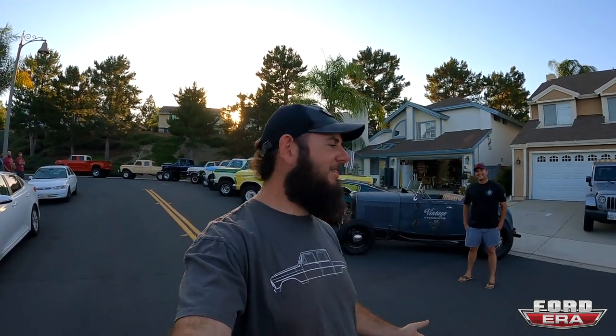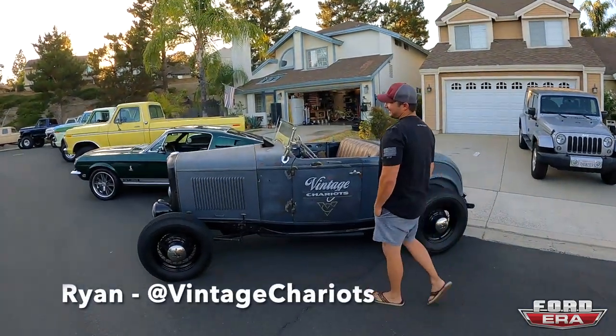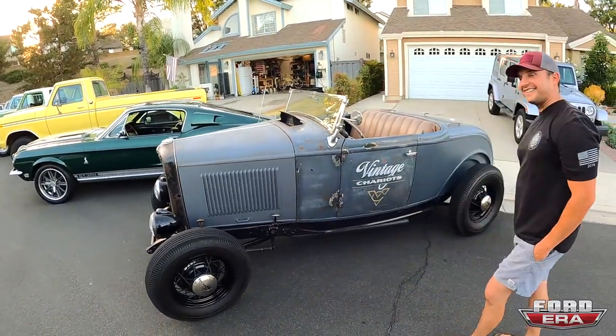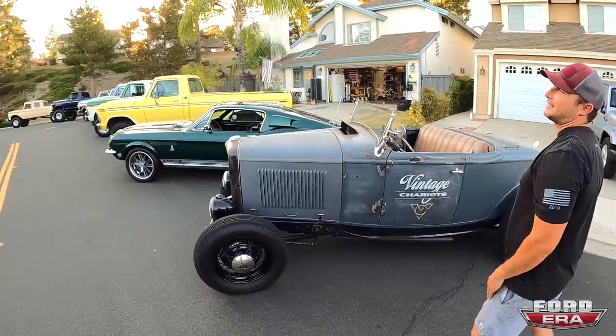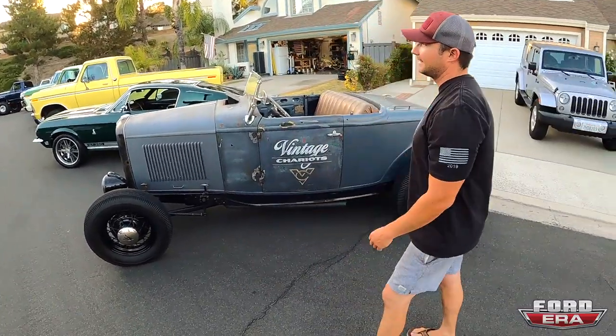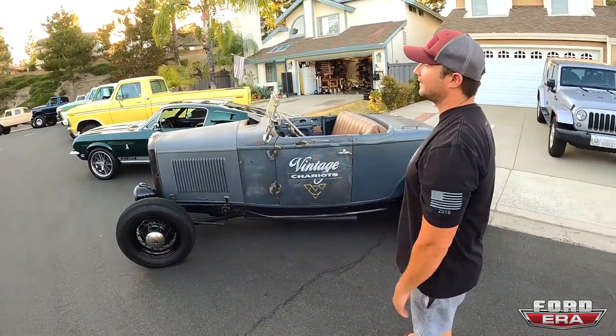What's up everybody, welcome back to another episode of Ford Era. Today we're here at Vintage Chariots — it's pretty much a residential collection. Ryan's got them out in the street. I don't even know how to intro it because it's hard to explain what's going on over here. His neighbors absolutely love him, and it's not even all his trucks — not everything he has — but it does the trick for the neighborhood.